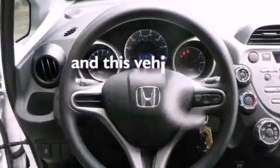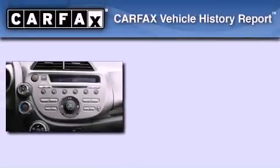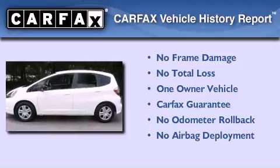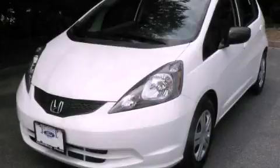This vehicle has fewer than 2,000 miles on the odometer. This Honda has had only one owner and it qualifies for the Carfax buyback guarantee. This vehicle is sure to sell fast — call and arrange your test drive today.